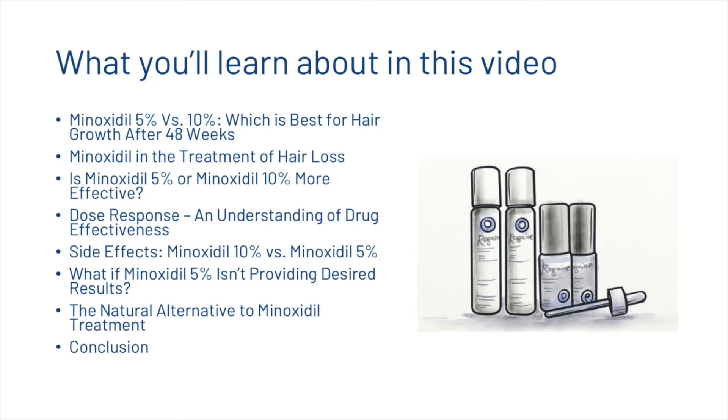What you're going to learn about today: we're going to be looking at minoxidil in the treatment of hair loss, some of the scientific studies on whether five or ten percent is more effective, some of the dose responses, some of the side effects, what to do if five percent minoxidil solution isn't working, and then a natural alternative to minoxidil treatment before a brief conclusion.